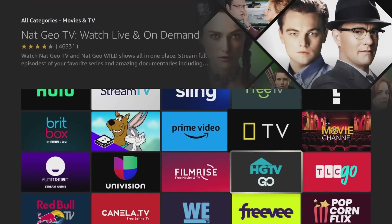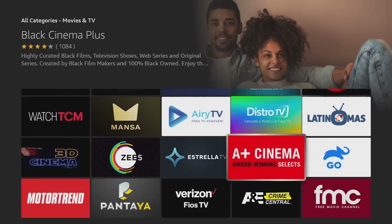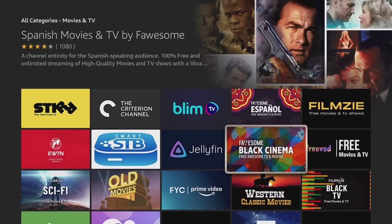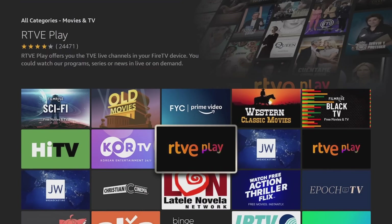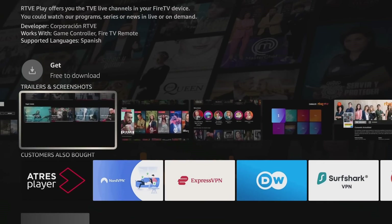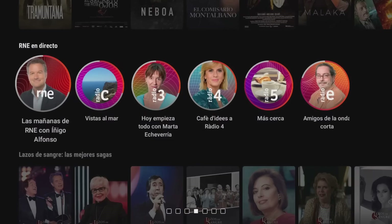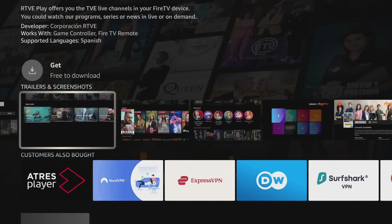Scroll down and look at all these — Free TV, Freebie, and so many more. Not every one is completely free, but you'll know if they charge you just by clicking on them. For example, if I click on RTVE Play, it tells me whether there's a charge — no accidental charges at all. You can also look at trailers and screenshots to see what's offered before you download it. This one looks like a Spanish free app.